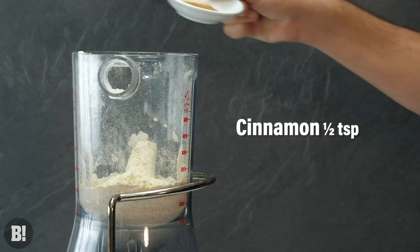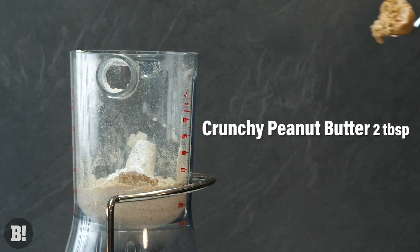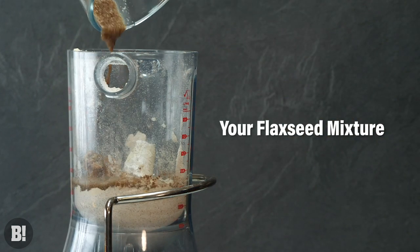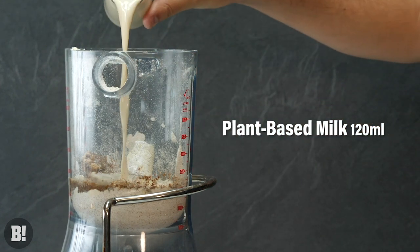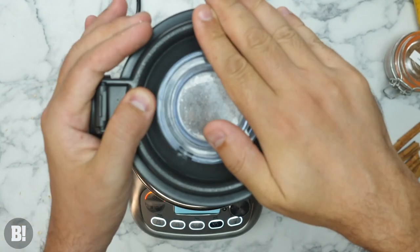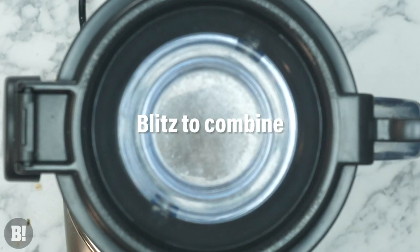If you've got a blender, this is an absolutely fantastic recipe to make, especially if you want a really special Saturday morning breakfast. Some oat flour is going to be combined with chickpea flour or gram flour, and then some vanilla or unflavoured protein powder goes into the blender along with all the rest of the pancake ingredients. Simply blitz that up to make your pancake batter.